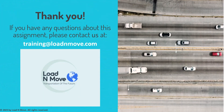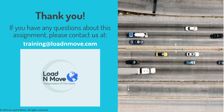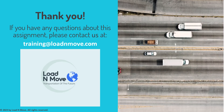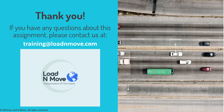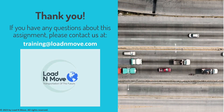And that wraps up our first video on car shipping broker training. We hope you found the information valuable and informative as you begin your journey in the car shipping industry. Thank you for watching and stay tuned for our next video. We'll see you next time. Thank you.